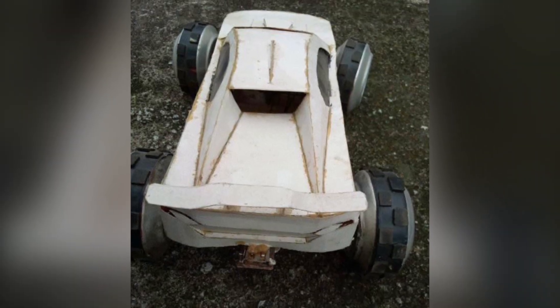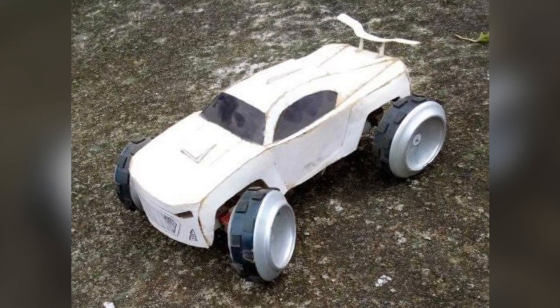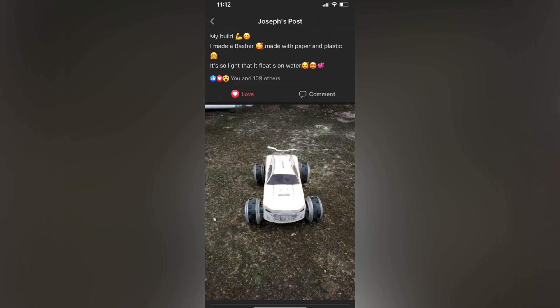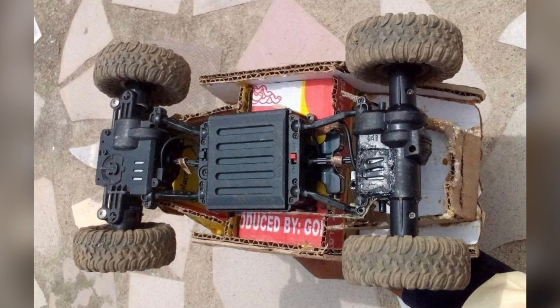So you can see a ton of his stuff is just made with cardboard, paper, cans for wheels. A lot of the electronics are pulled out of other things. I think in one of them he even shows that it's a VCR motor. Just super impressive stuff — kind of working with what he's got.